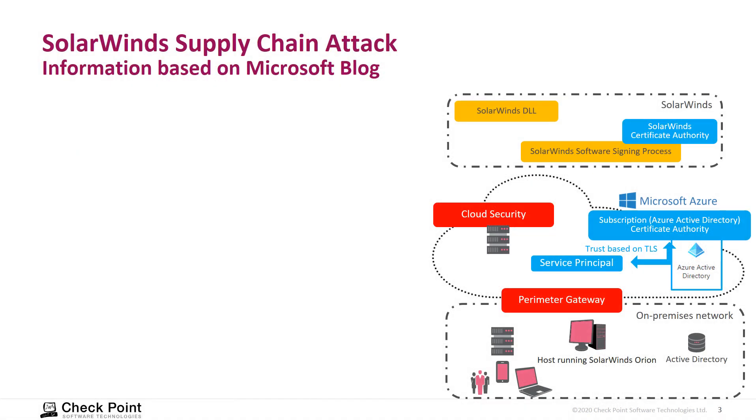The following information is dated 16th of December and based on information from the Microsoft blog. If we look at the structure, a customer is running a SolarWinds Orion system to monitor network traffic. Security infrastructure is in place on the perimeter, as well as security measurements on any solution deployed in the cloud environment. Within SolarWinds, software signing processes use the SolarWinds CA along with the software itself.